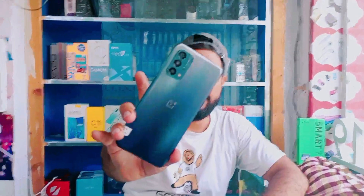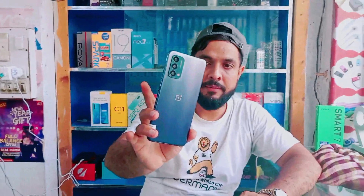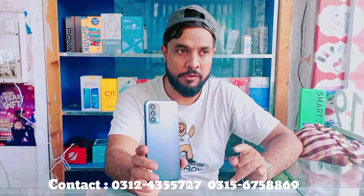This is the OnePlus N200. You can see it has a triple camera setup, a 5000mAh battery, and a side fingerprint sensor. It runs on a Snapdragon 480 processor, which is a very efficient leading-company processor.